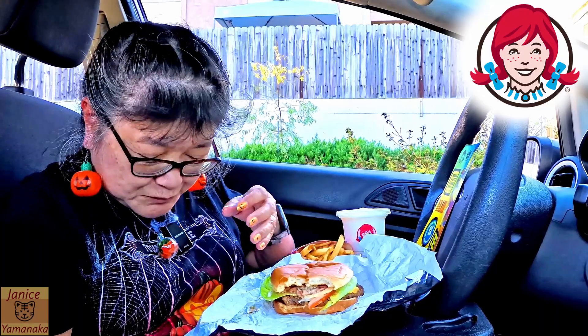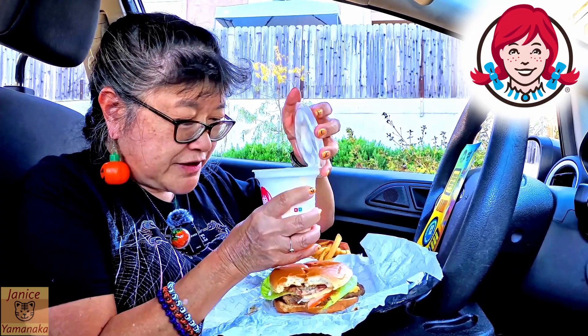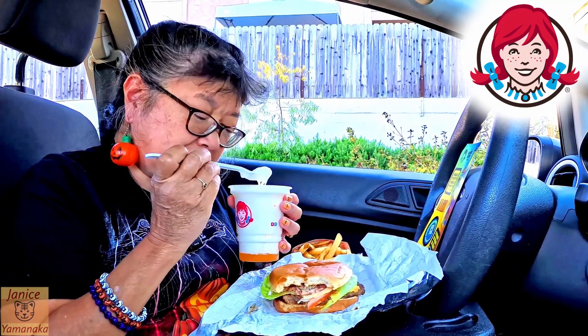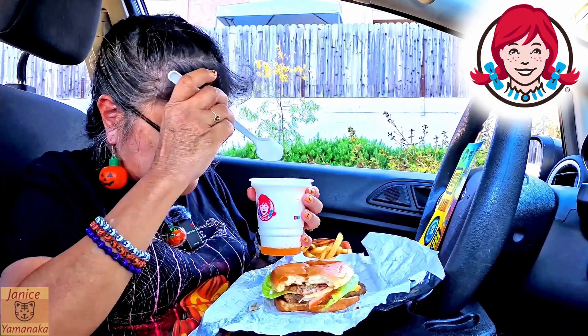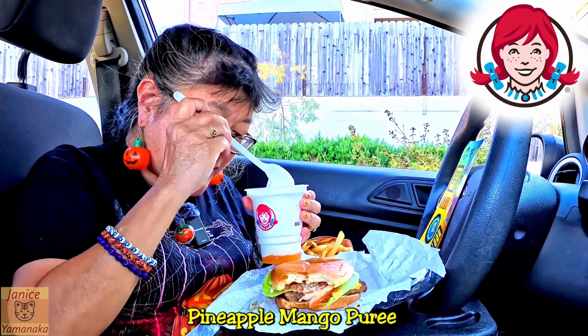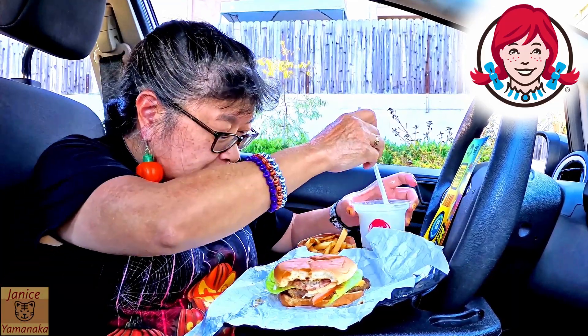Now let me try the frosty. Frosties really aren't shakes unless you let yours melt — they're way too thick to be shakes. This will take a little bit. I don't know if there's any pineapple pieces in it, but there is pineapple syrup, so it does taste like pineapple. Reminds me of that pineapple express one we had from Jack in the Box. That one's good too. I like it.